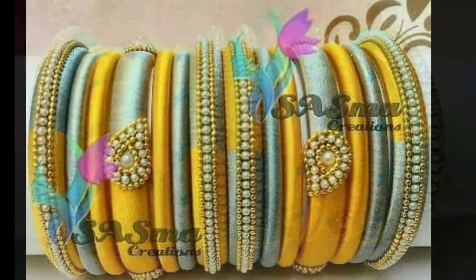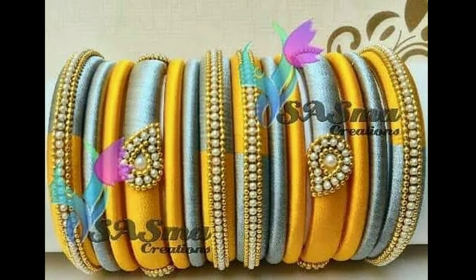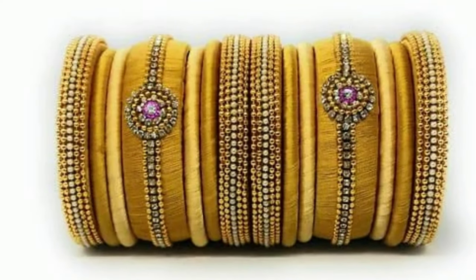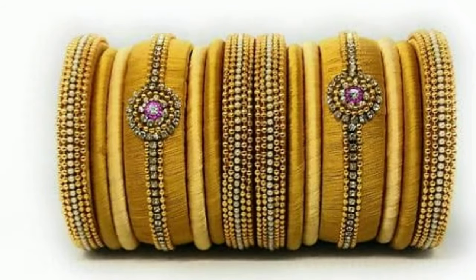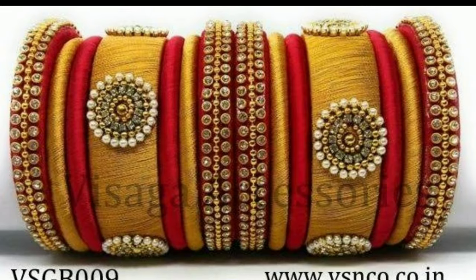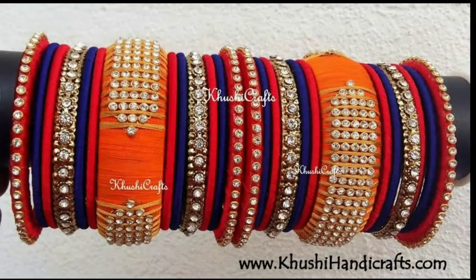Today I will show you latest thread bangles collections. Here you can see different types of thread bangles with different colors and different models. These pictures will help you get an idea for making thread bangles by yourself.